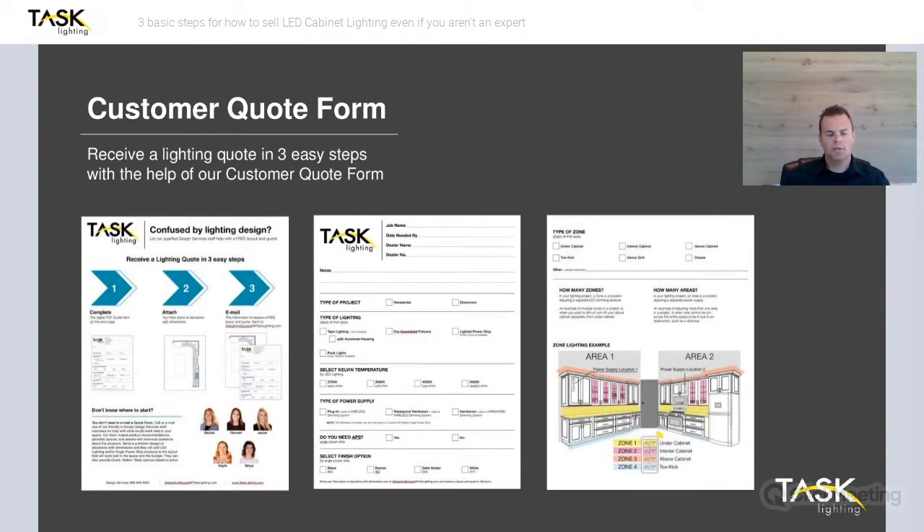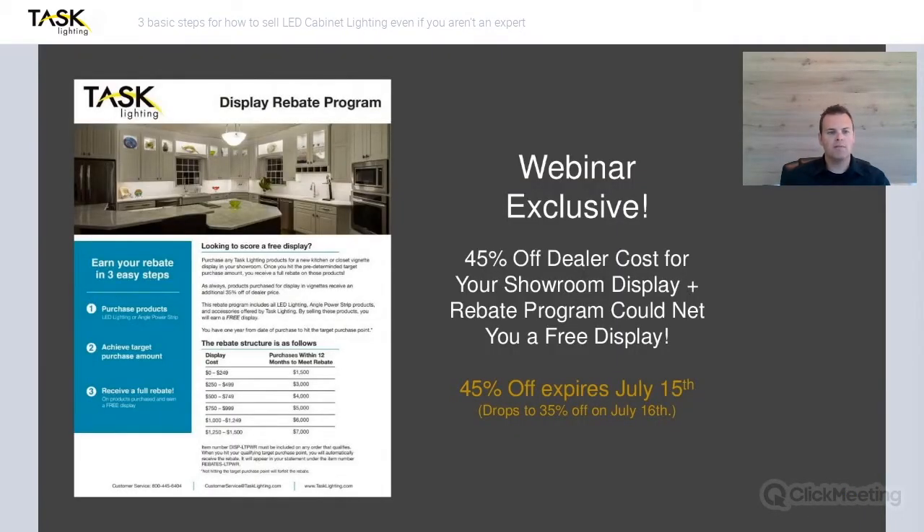A really nice feature in aiding you to sell lighting is having a product display installed. Being part of this webinar, we're giving you an exclusive offer — it expires July 15th — where you get 45% off your dealer cost. So you can get a display, even a small one, for under $100. And not only that, if you spend $1,500 in lighting on projects after that, you're going to get a credit back and that display ends up being free. It's a great way to get into lighting affordably with something that won't cost your showroom anything just with the sale of the product itself.